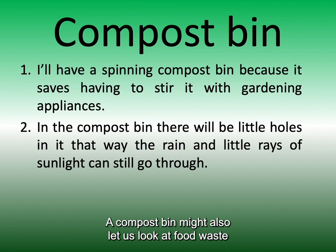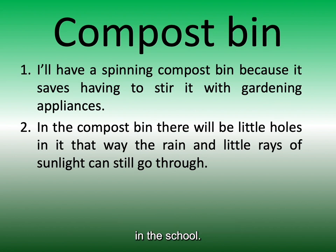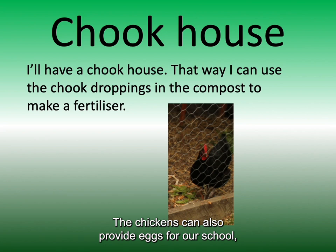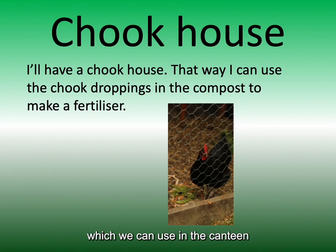A compost bin might also let us look at food waste in the school. We could teach some of the students how to recycle food for our plants. The chickens can also provide eggs for our school which we can use in the canteen or sell to help us buy new plants.